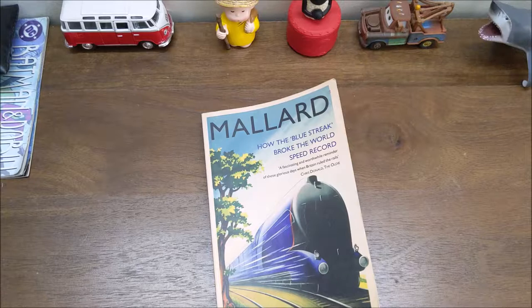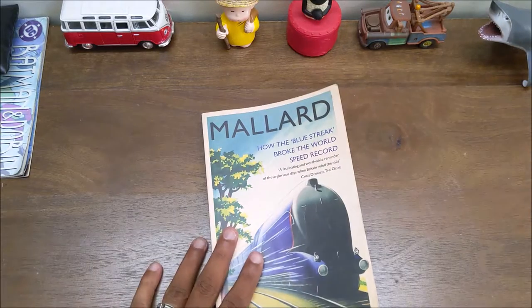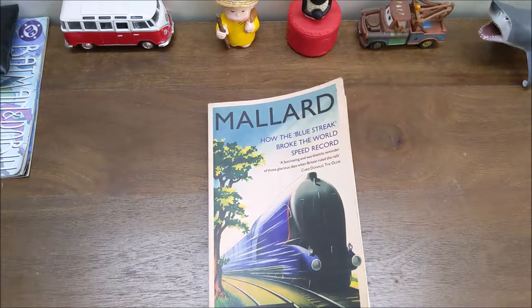So let me read it and put the review. It's been about two days since I unpacked my Mallard book, and I just finished it in two days.